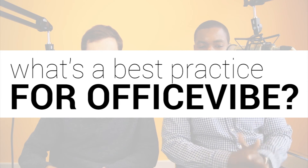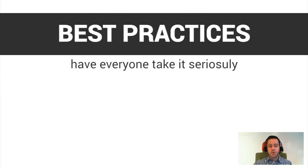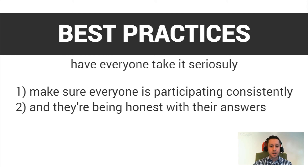With that being said, what's the best practice for using OfficeFive? Basically, taking it seriously. Make sure that everyone's participating consistently and that they're being honest with their answers. You want your data to be as accurate as possible so that you have a really true picture of what's going on.